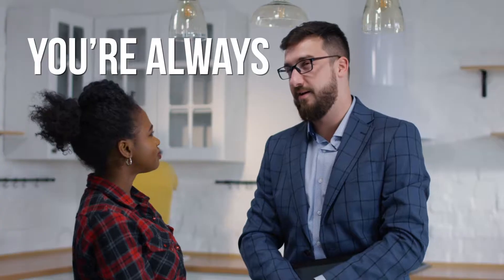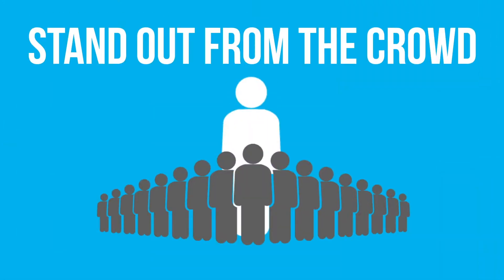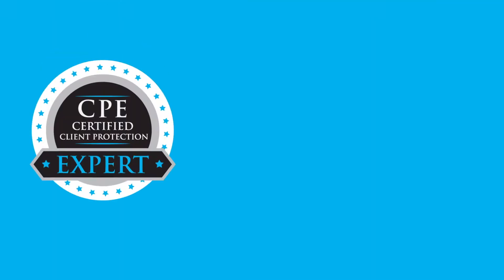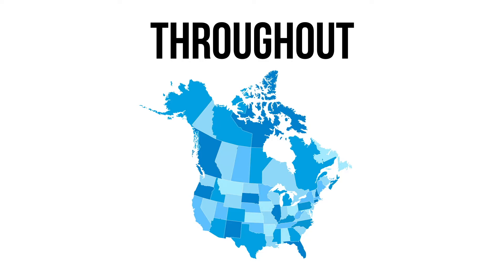As a real estate professional, you're always looking to find a way to give yourself a leg up in the industry, stand out from the crowd, and become a Certified Client Protection Expert. The Client Protection Expert Certification is a designation for real estate professionals throughout the U.S. and Canada.